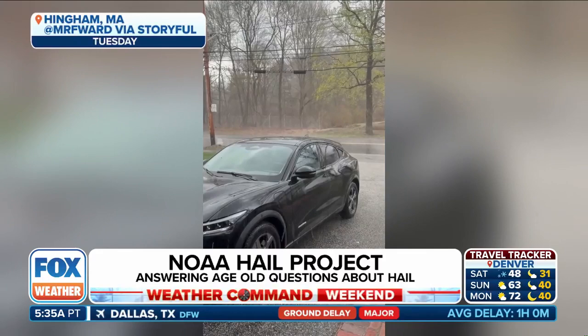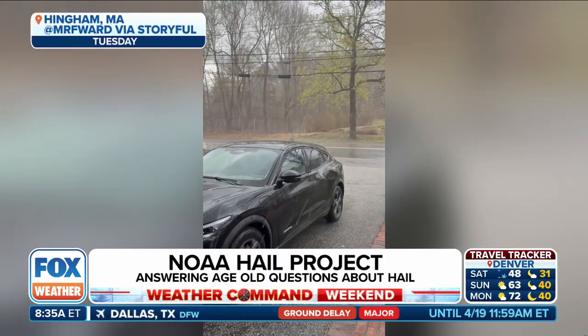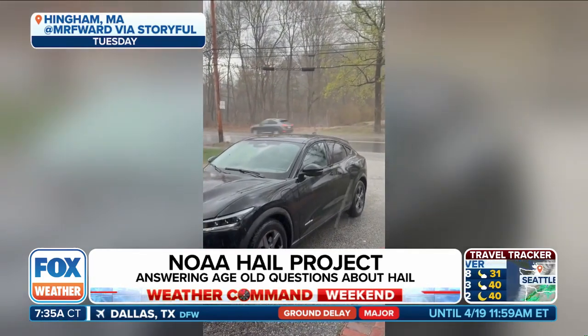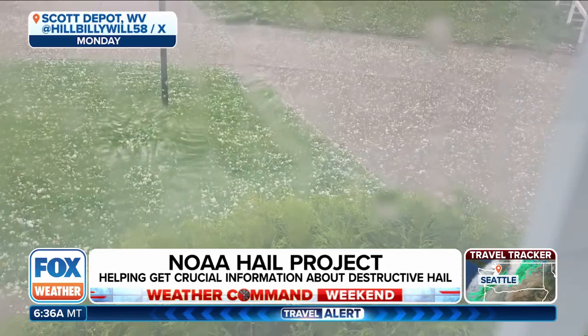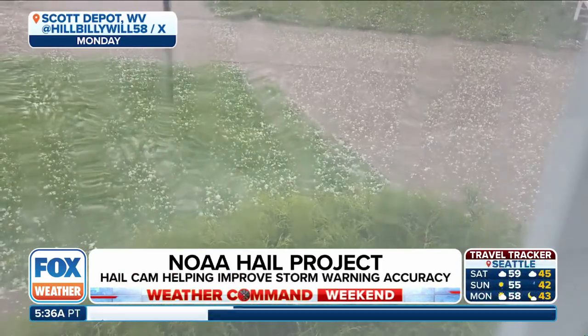Actually studying hail comes with some major headaches, because when the stones fall down to the ground, they will generally melt quite a bit before data can be collected. So NOAA's National Severe Storms Laboratory — the NSSL — has been trying for years to understand the melting process, and a new study is using some advanced technology to finally get some answers.